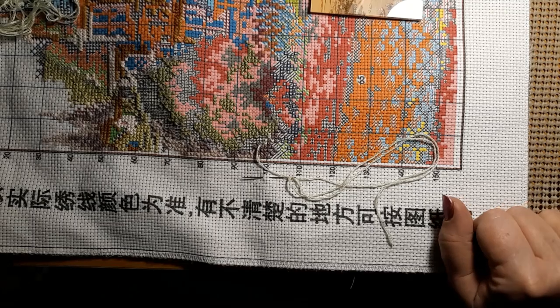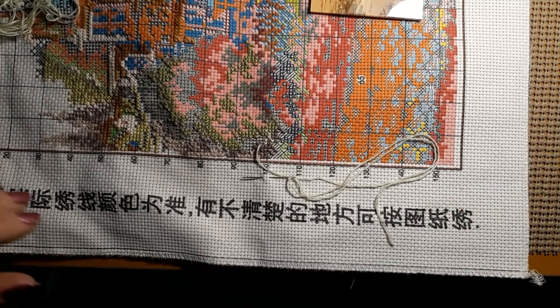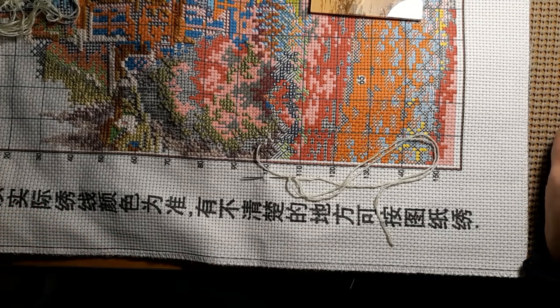Hello everyone, and welcome back to my channel. This is Laura with Stitchin' with Laura. How's everybody doing? I hope everybody is having a great weekend and a great Saturday.